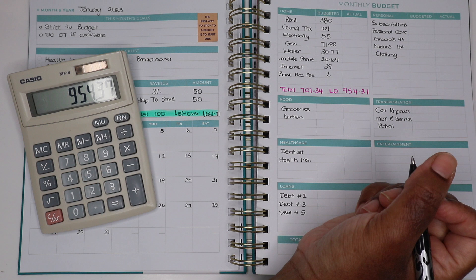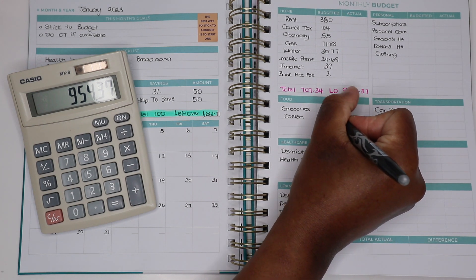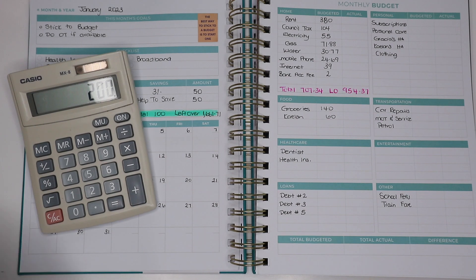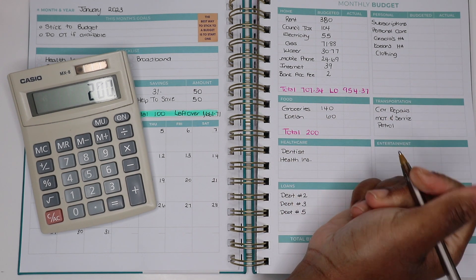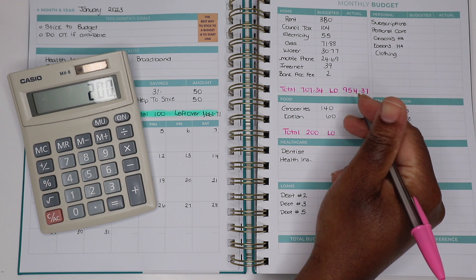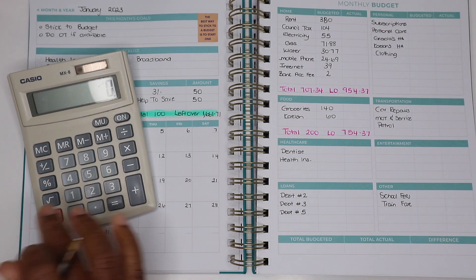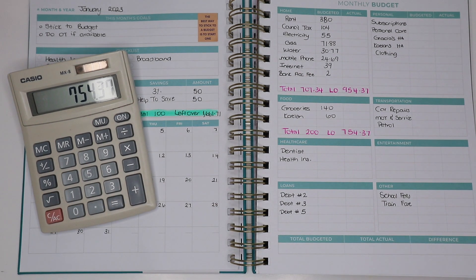Groceries - I'm going to go in at £140. Everything's sky high. Kaylan is going to get £60. So £140 plus £60 is £200. Total is £200. And we've got leftover: £954.37 minus £200 leaves us with £754.37. It's good to budget this way because you know exactly what you've got left over and you can make decisions and changes as you go along, instead of getting to the end of your budget and realising you don't have enough.